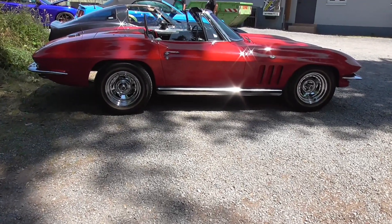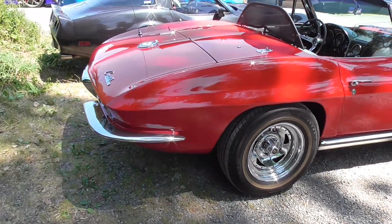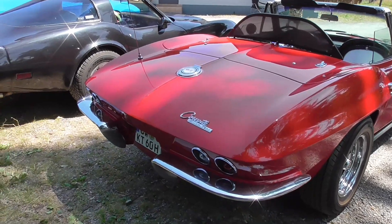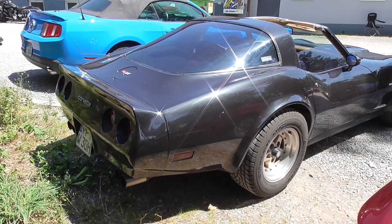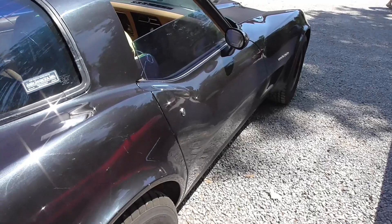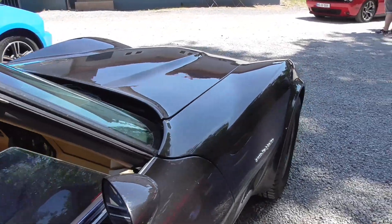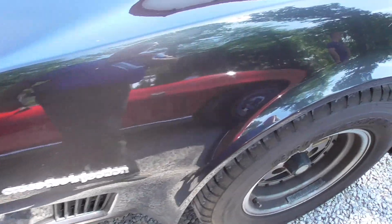A Chevy Corvette C2 with the boat tail — let me make sure if I already filmed it. It's in a little bit of shadow, but if not I'm just filming it again — no matter, beautiful car. And here is a C3. The C2 is already leaving. Lots of instruments. Crossfire injection.